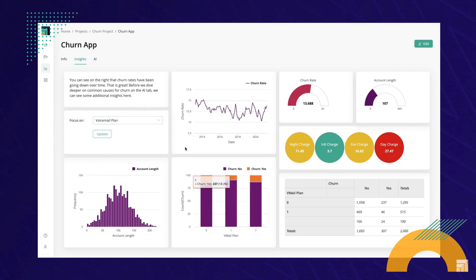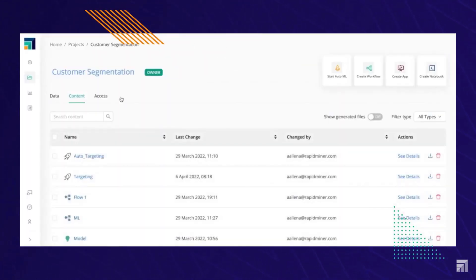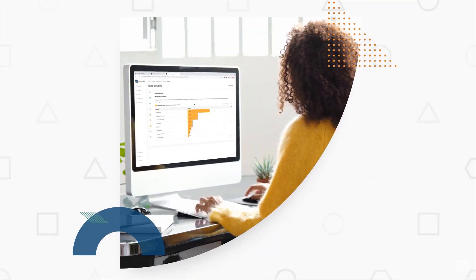Best part? You can access all of RapidMiner's powerful functionality right from your browser, allowing you to spend less time administering software and more time extracting value from your data. It's time to stop abandoning data science projects and start delivering real business results.